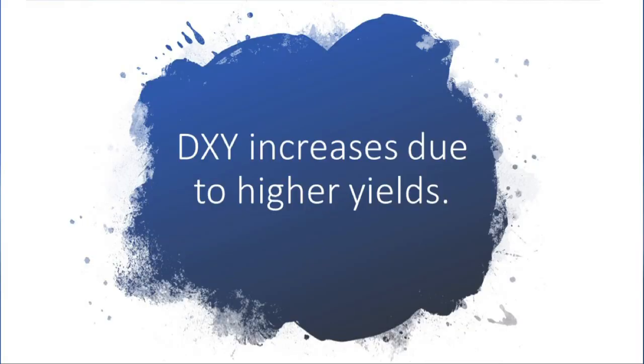So the reason is, the yield is lower and the price is higher. So the 10-year treasury yield is increased, and the dollar index is increased. So the reason is, the gold price is reduced. So if you look at the economic data,